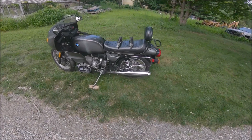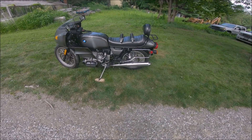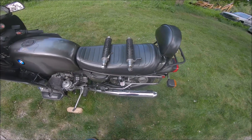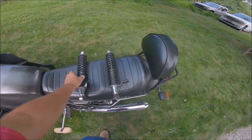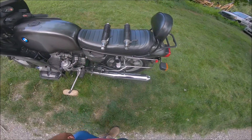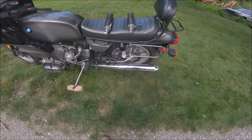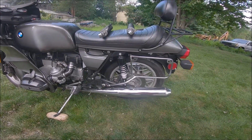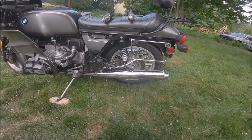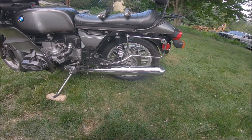I wanted to do a review of the new shocks I put on my 1982 BMW R100 RS. These are the old shocks here - roughly 37 years old and they've pretty much done their job. I was bouncing all over the place and the bike was really kind of unsafe to ride. These new shocks I got on eBay for $159 and they're called Forsa - actually made in Taiwan. They look pretty good.